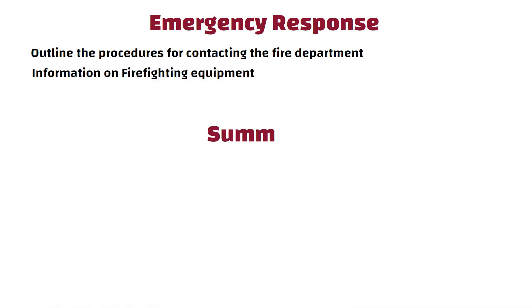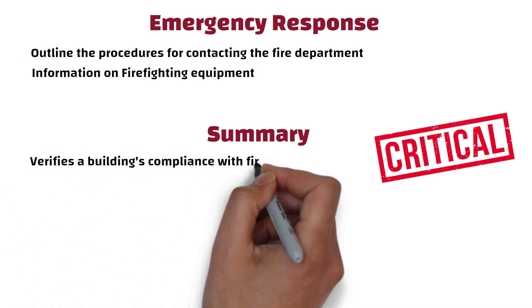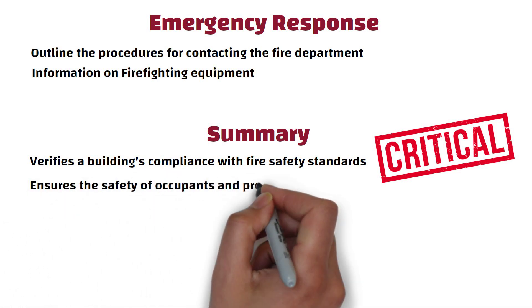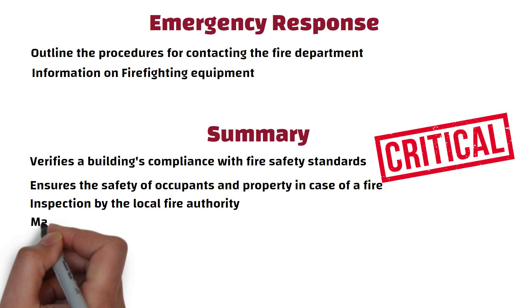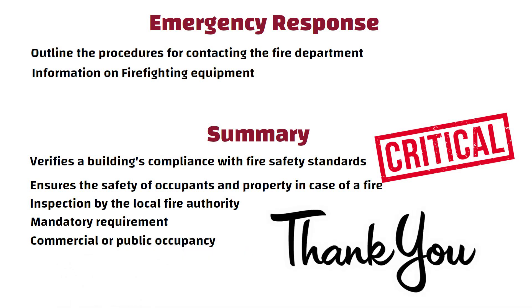In summary, a Fire NOC is a critical document that verifies a building's compliance with fire safety standards and ensures the safety of occupants and property in case of a fire. It is typically obtained through a thorough inspection by the local fire authority and is a mandatory requirement for most buildings, particularly those with commercial or public occupancy. So friends, see you in the next video. Thanks for watching.